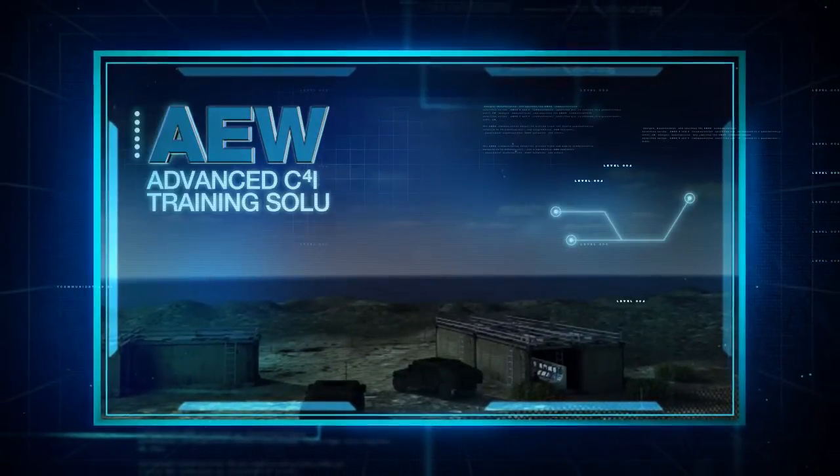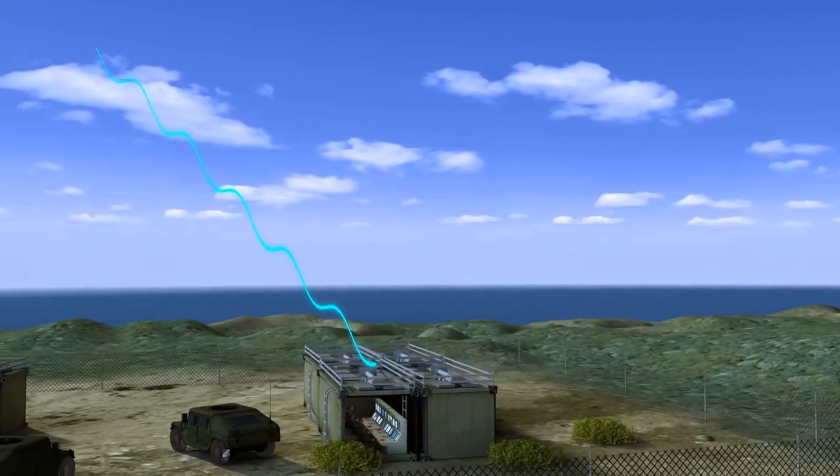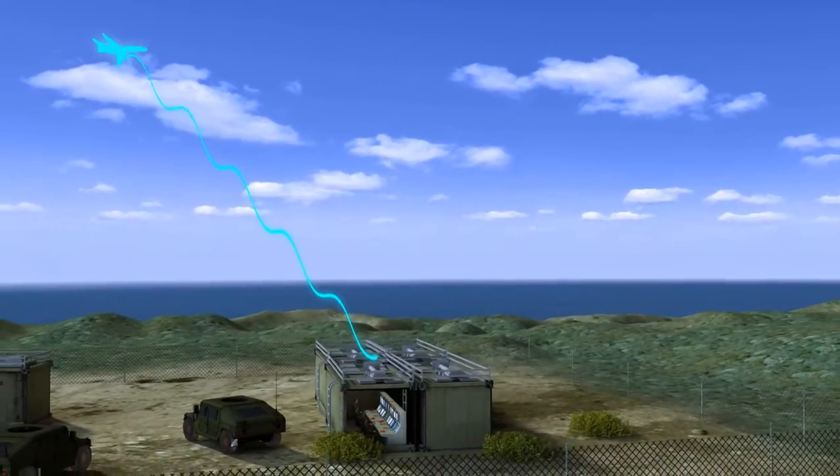AEW Simulator, providing realistic visualization on the operator console and interoperability with other HLA compliant simulators.